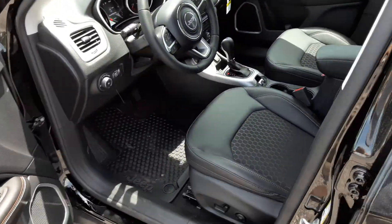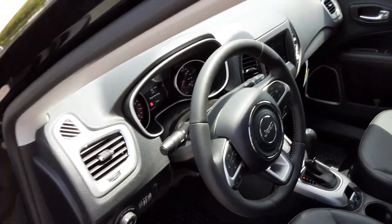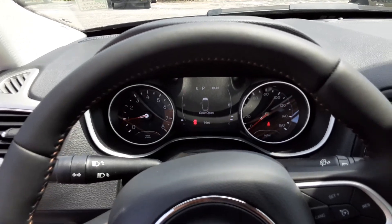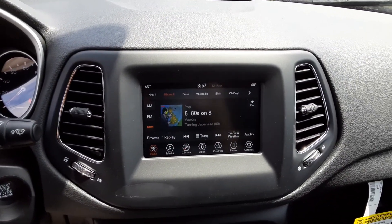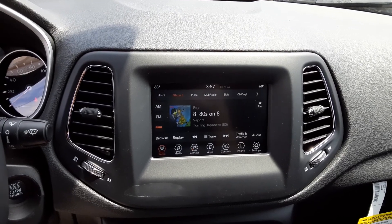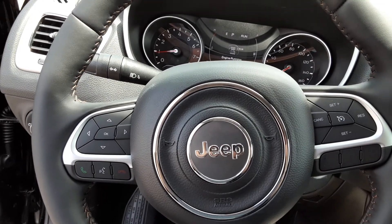Inside we have power seats, heated steering wheel, heated seats, and the heads-up display which is fully customizable, along with the uConnect system which controls your radio, your seats, your climate, and your phone. It's Bluetooth capable and you can do a lot of hands-free stuff.